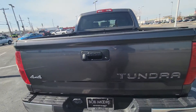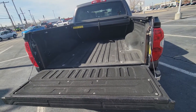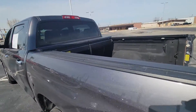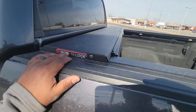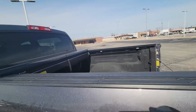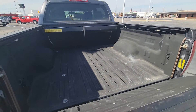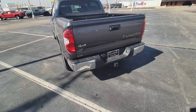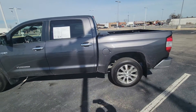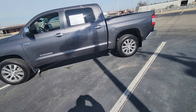It does have the tow package, of course it's four by four. There's the liner — looks like a spray-in bed liner. It also has the Roll-N-Lock bed cover, which is a great brand by the way. It does lock as well, so you can slide that over and lock it. That's a really nice bed cover right there. Like I said, there's no damage, no scratches, no dents — really great vehicle on the outside.